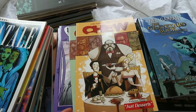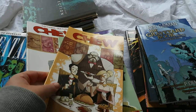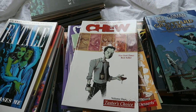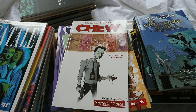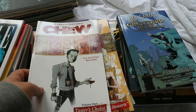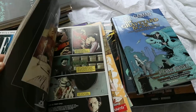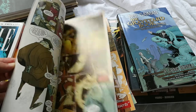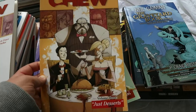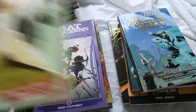I then have Chew — three volumes of it. This is one I want to continue. It follows a detective who has a power where whatever he eats he can tell where it's come from, what's happened to it, where it's been. So obviously being a detective he ends up eating really gross stuff. It's really funny and quite comical. Volume one is Taster's Choice, volume two is Just Desserts, and volume three is International Flavour. I need to re-read these as it's been a really long time. Definitely going to continue.